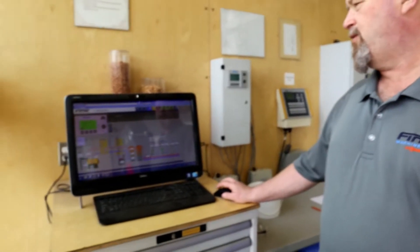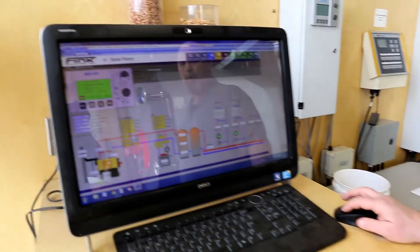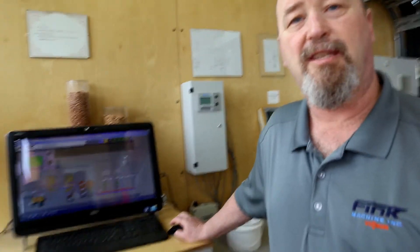This is the brains of the district energy system. This computer allows us to control what's going on not only in the boiler but also all of our district energy clients. We also use this for basic billing. Flink Machine is one of the only privately owned, operated, and built district energy systems in Canada.